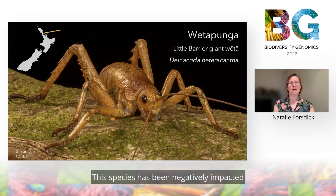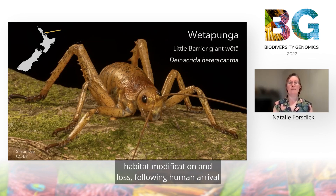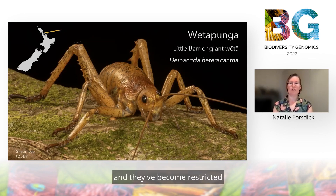This species has been negatively impacted by introduced mammalian predators, habitat modification and loss following human arrival, and they've become restricted to a predator-free offshore island, Hoturu Otooi, Little Barrier Island, indicated by the yellow arrow.